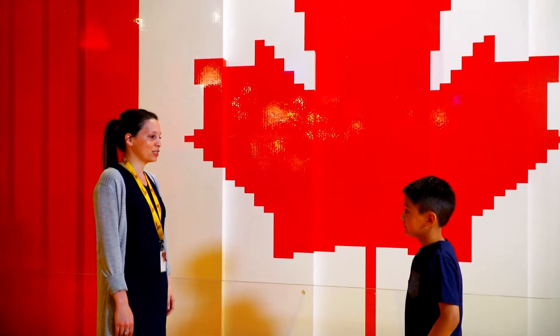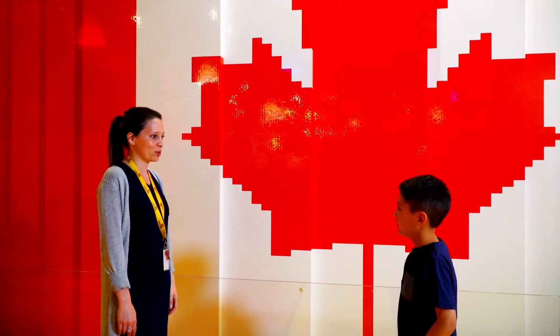Do you know what this is? 250,000 LEGO pieces? It's actually the world's largest LEGO Canada flag. It made a Guinness World Record this year. That's crazy.